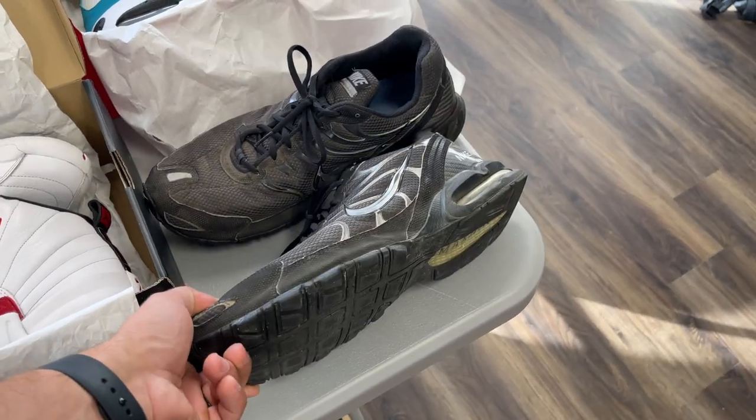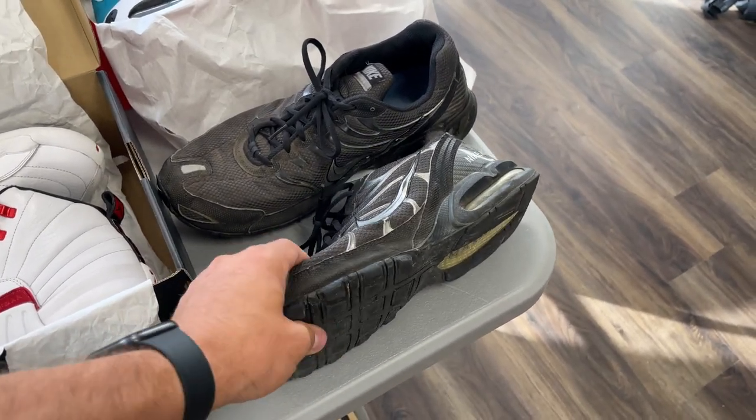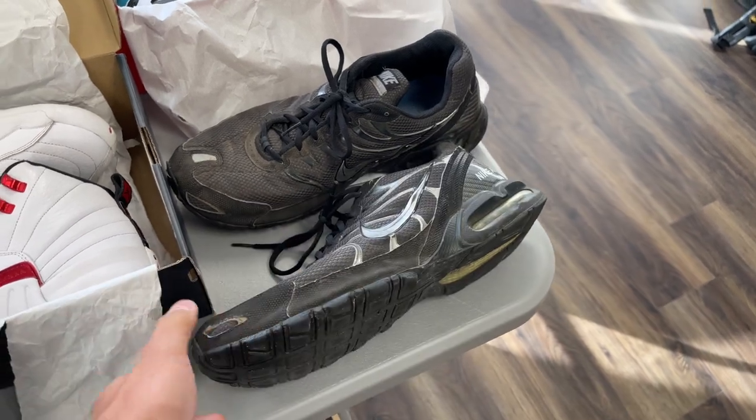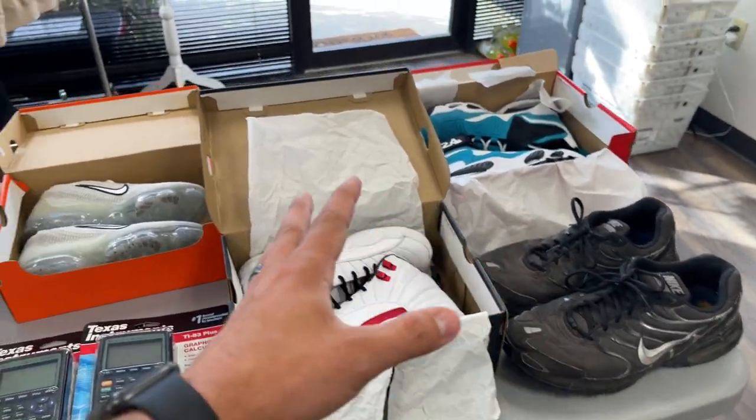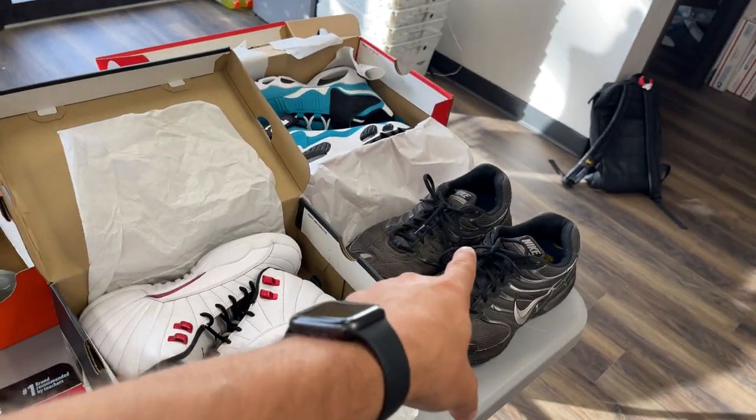For $10 I could probably still sell them for around $25, maybe get my $10 back. That's just the point of me doing this right now — to be completely transparent with everything we do, including sometimes making some bad buys.